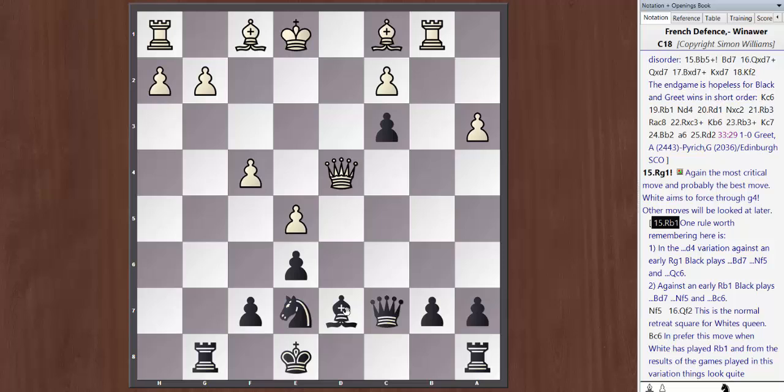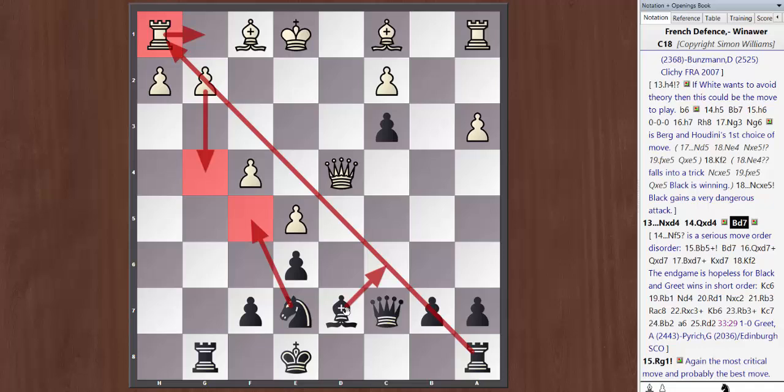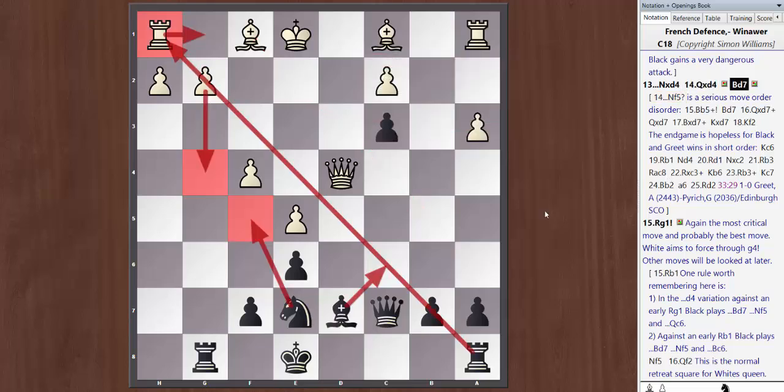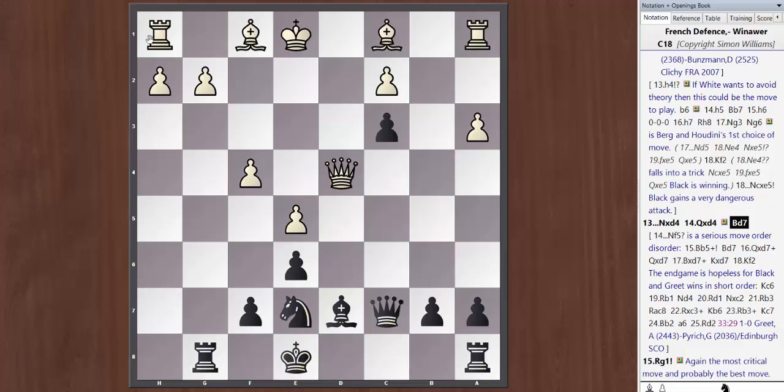Against Rb1, I think this is not quite as good as Rg1. Against Rb1, after Nf5, Qf2, we can even consider Qc6, but as a rule I think Bc6 is the preferred setup. A simple rule worth remembering: against Rg1, we go Nf5 and then Qc6. Against Rb1, we go Nf5 and then Bc6. That's the only slight change. Now let's look at one line after Rg1 — Nf5, Qf2, and now following our plan, Qc6 is critical.